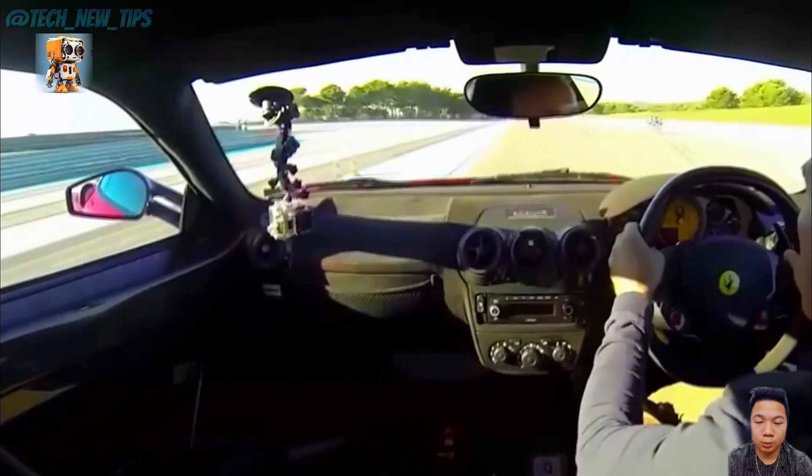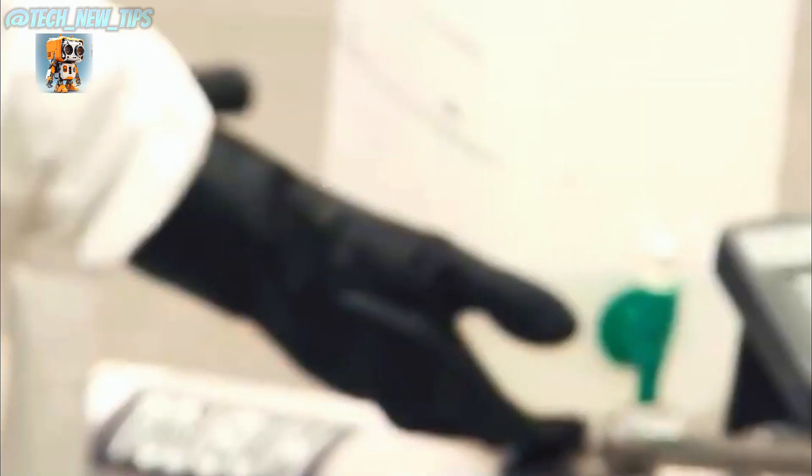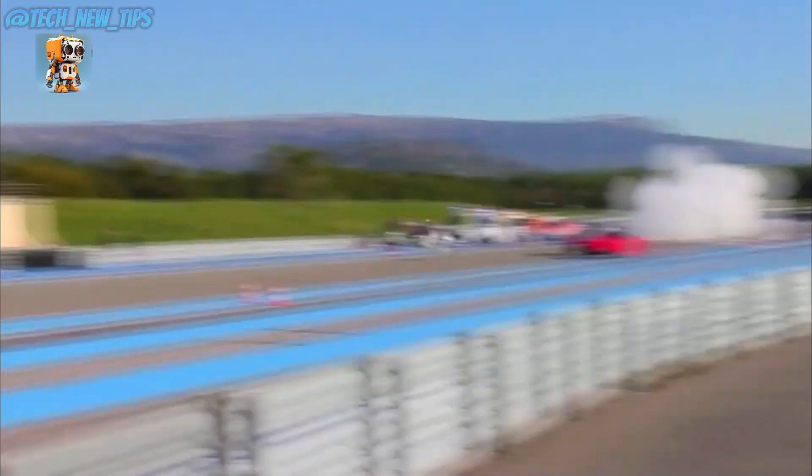Would you dare to take this rocket bike for a spin, knowing it could outrun a Ferrari? Share your thoughts — are you ready to strap in and blast off?